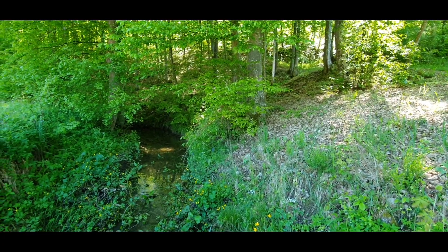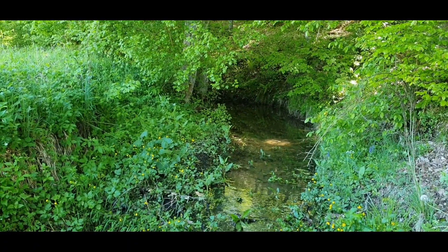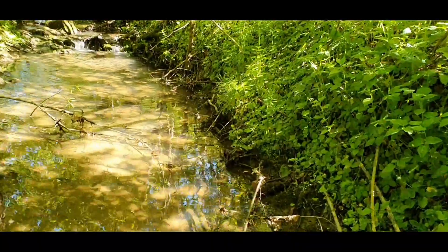Hello everyone and welcome to the new video. In today's video we are going in the forest to find more Remi Serbiscularis. Still nothing — trying to find Remi Serbiscularis in the natural environment.